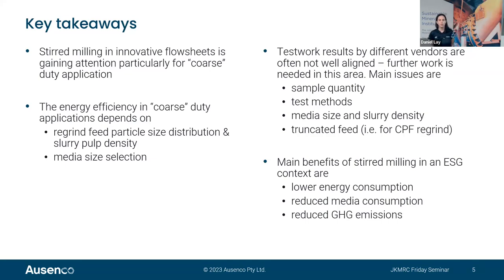When analysing test work results to design those circuits, there is often an issue with misalignment of results from different tests. Many issues can occur — related to sample quantity, test methods used, media size and slurry density, or peculiarities of the feed such as a truncated feed seen in coarse particle flotation circuits. And lastly, the main benefits of stirred milling in an ESG context: lower energy and media consumption, and reduced greenhouse gas emissions.